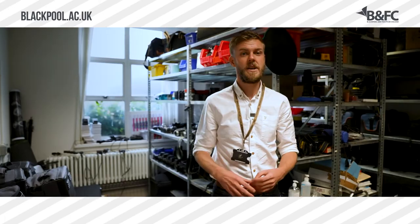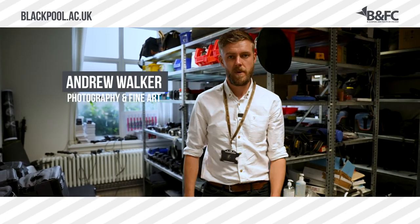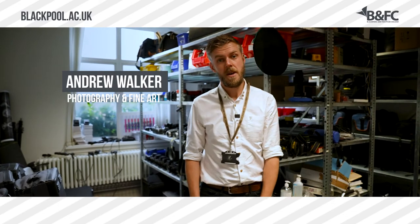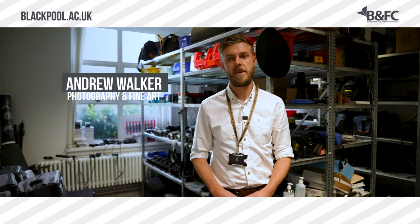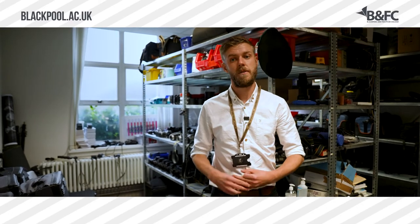The photography store has all the equipment you will need while you're studying with us. We have a range of cameras and lenses, and we also have tripods, lighting kits — everything you would ever think about needing for your media course or your photography course.